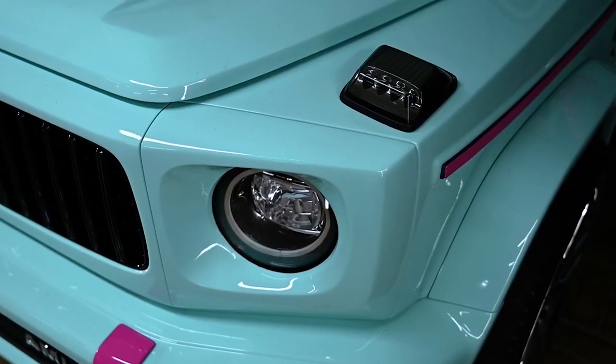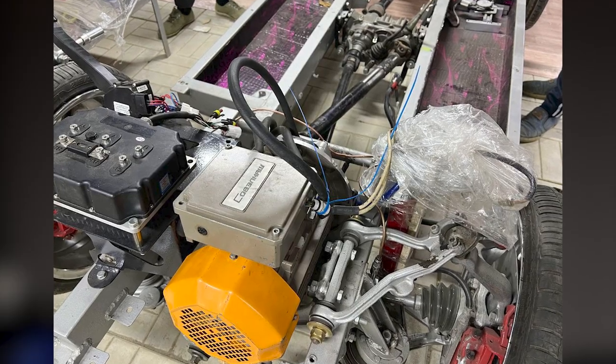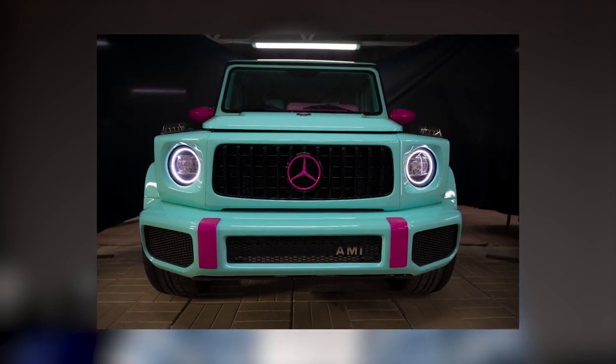Another interesting project: we got an order to install our motor on a mini gallon wagon — an automobile for children. It was quite a difficult order because the car frame was already fabricated, and it was very difficult to fit into the spaces left for our motor, as the motor is big. But we coped with the task — we installed our motor and developed a custom reductor for it. The client was happy: the car functions well, it can go over curbs, up slopes, and run in the sand. A real cross-country vehicle.